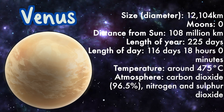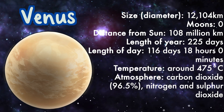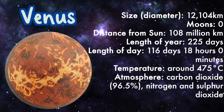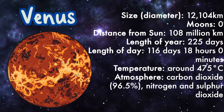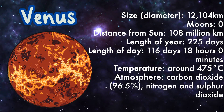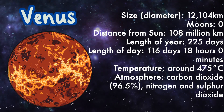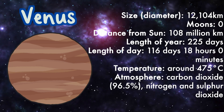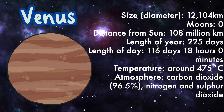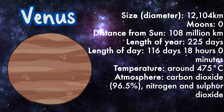Venus: moons zero, distance from sun 108 million kilometers, length of year 225 days, length of day 116 days 18 hours and zero minutes, temperature around 475 degrees Celsius, atmosphere: carbon dioxide, nitrogen, and sulfur dioxide.